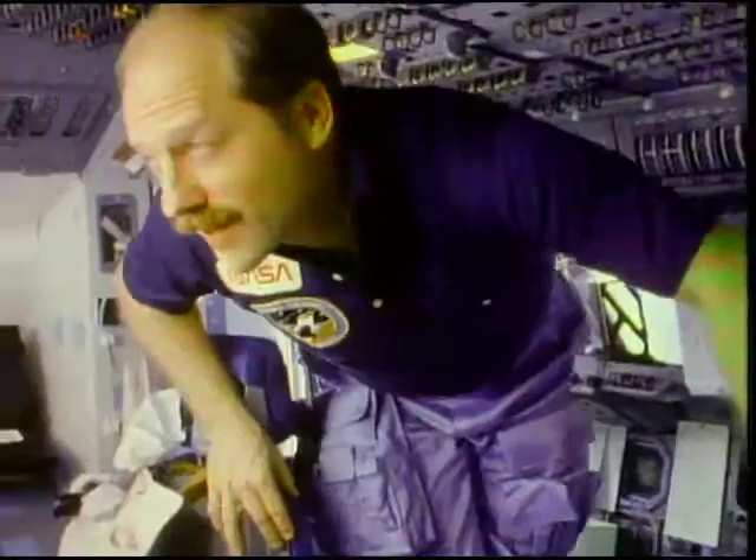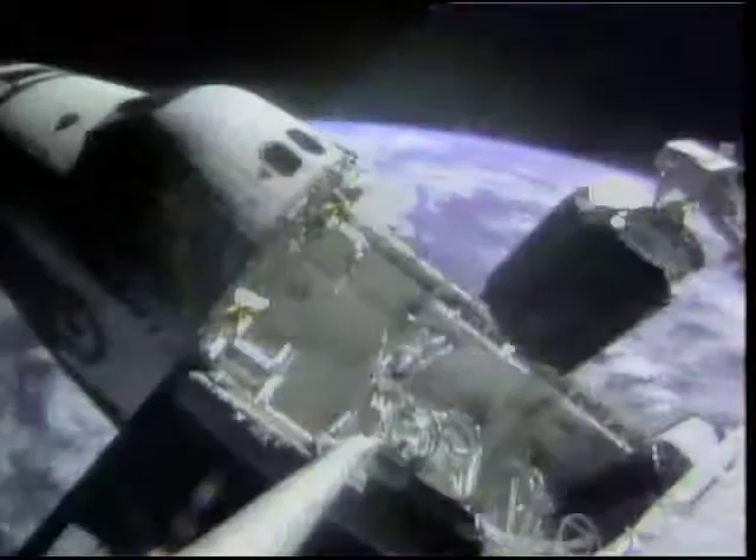So are Commander Rick Hauck and his astronaut crew: Pinky Nelson, Dick Covey, Mike Lounge, and Dave Hilmers — a team of shuttle veterans. Rick Hauck has flown twice before, including a mission which deployed two satellites and retrieved two others, the first ever space salvage effort.